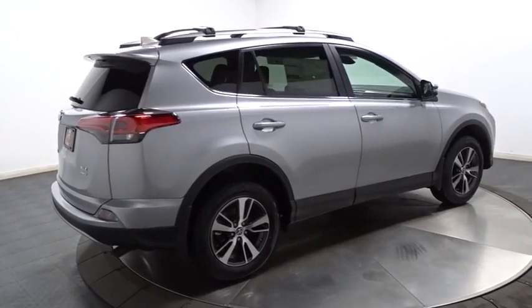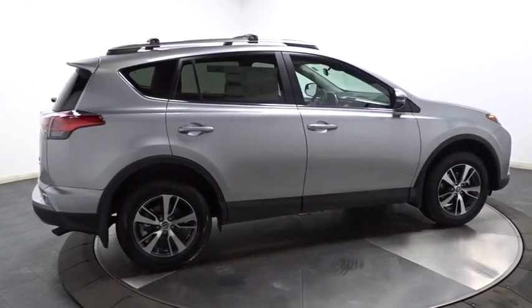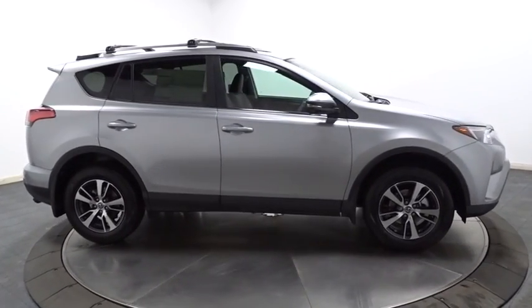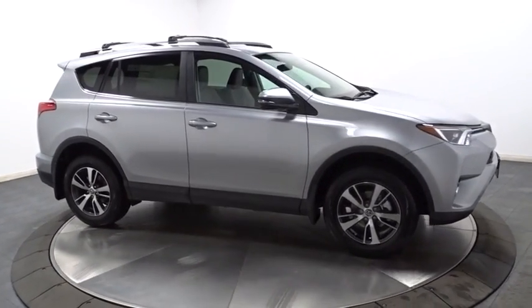Outside temperature gauge, tinted glass, body color door handles, engine immobilizer, low tire pressure warning, four-piece floor mat set. Come take a test drive today.